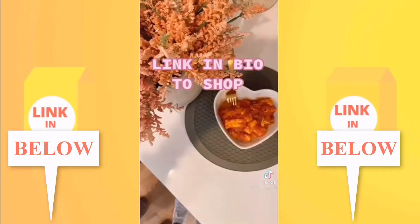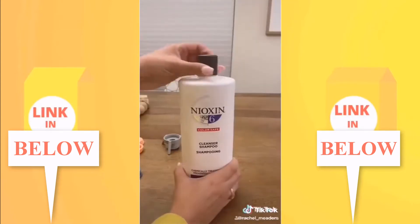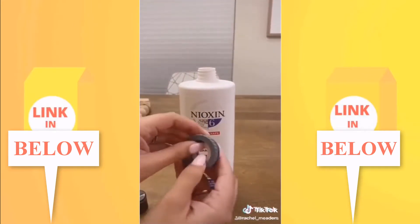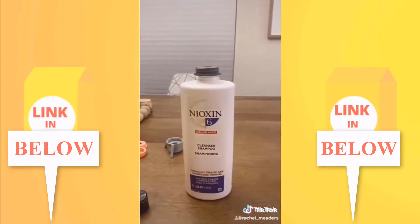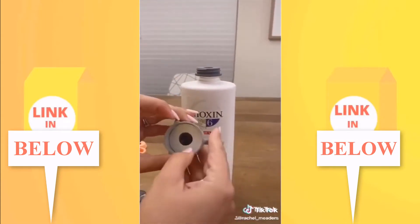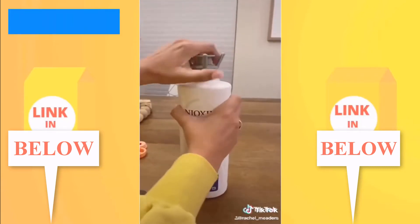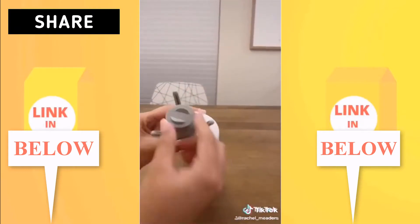Did you know up to 25% of household products are wasted because you can't get them out of the bottle? This is the Flip It bottle emptying kit — it saves so much time and frustration getting every last drop out. Each kit comes with four bottle adapters that fit the most common sized bottles, perfect for condiments, shampoo, conditioner, or any bottle that can't stand upside down on its own.